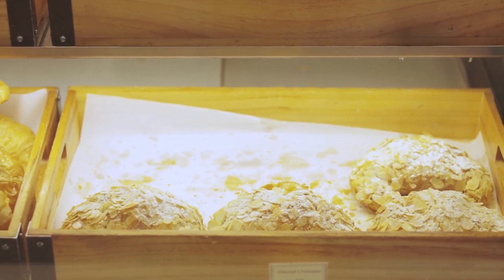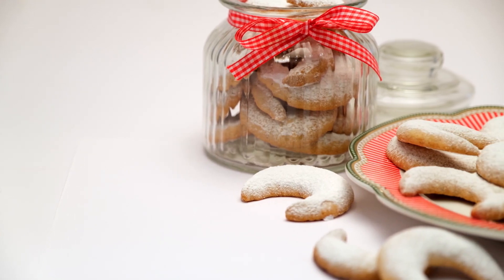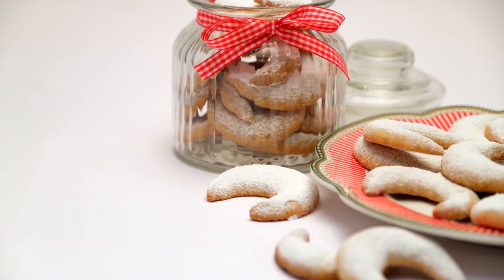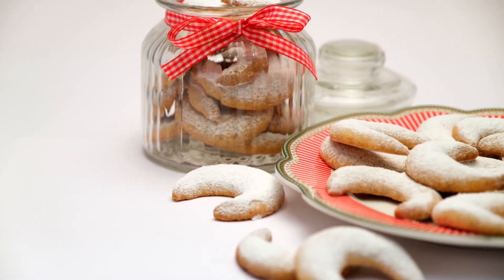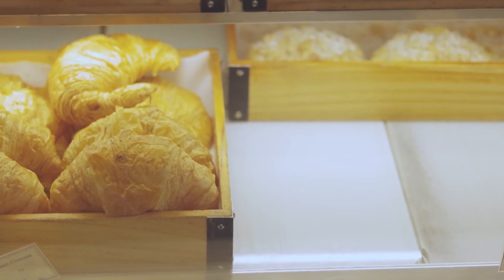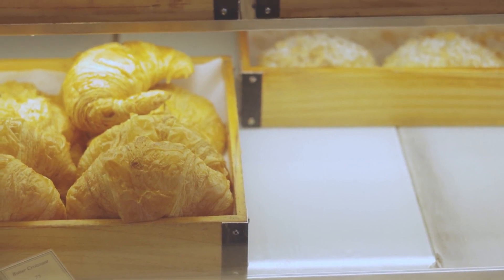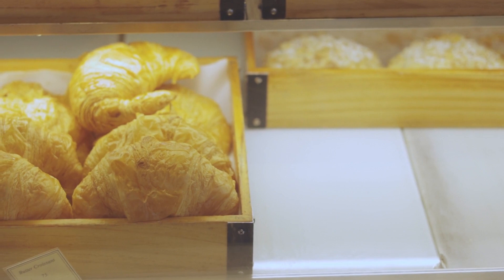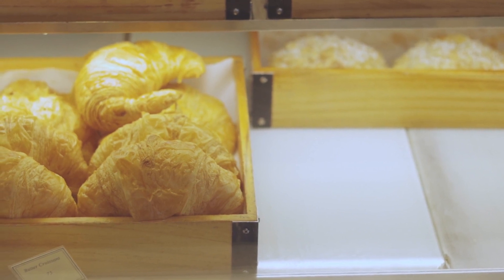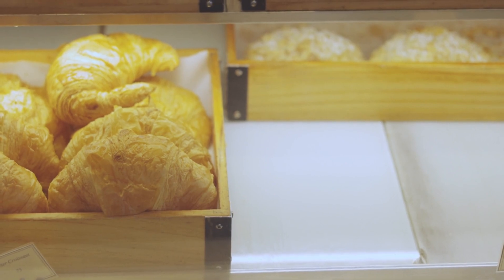The croissant is a popular pastry with French origins. Its exact origin is a subject of some debate, but it is widely believed to have been inspired by the Austrian kipferl, a crescent-shaped baked good. The story goes that the croissant was introduced to France in the 19th century by Austrian princess Marie Antoinette, who married French king Louis XVI. However, some historians argue that the croissant's development in France predates Marie Antoinette's time, and its true origin is more complex.